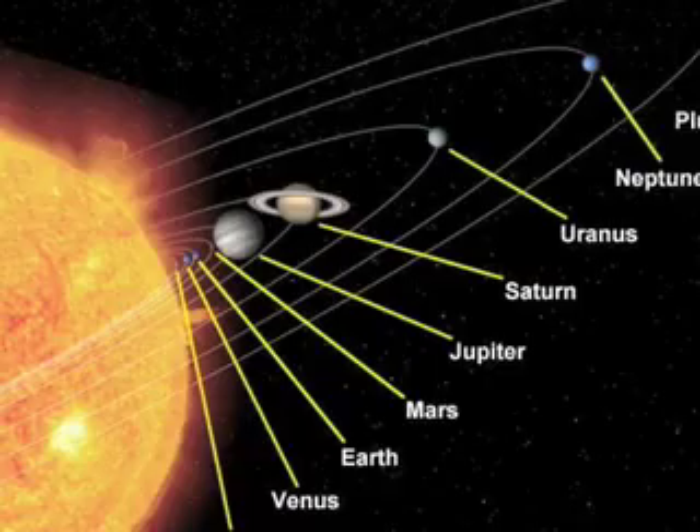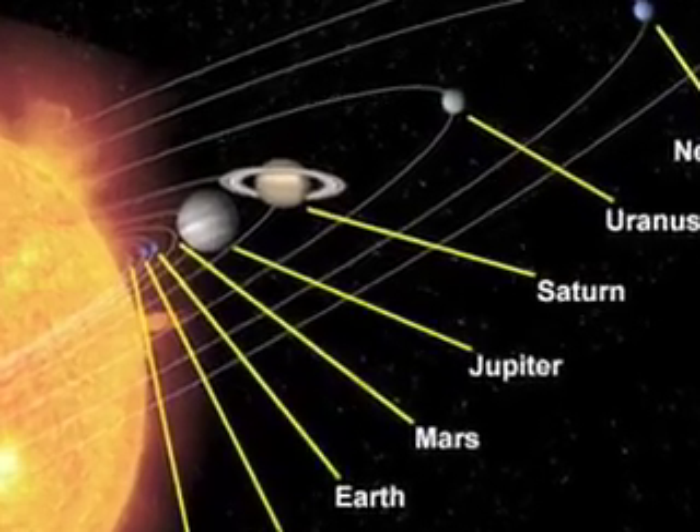Your mission is to assemble a travel crew and blast off to outer space with a special characteristic sheet to research a planet.